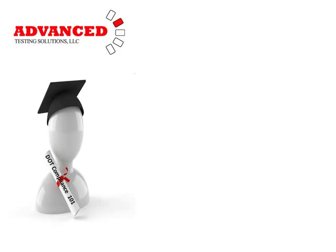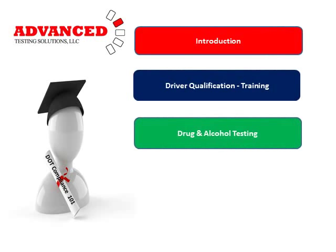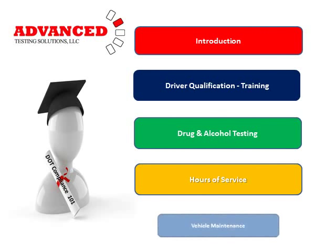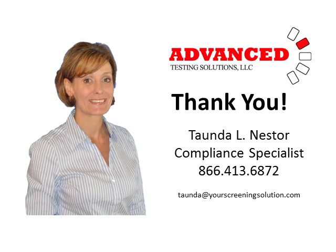Advanced Testing Solutions has developed DOT Compliance 101 in five sections, and we hope that you've had an opportunity to review all five sections and found this information helpful. Thank you so much for your attention. My name is Tonda Nestor with Advanced Testing Solutions, and you can feel free to give me a call if you have any questions at 866-413-6872.